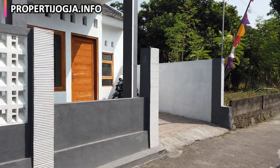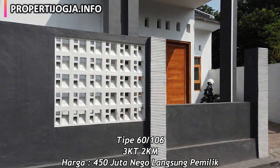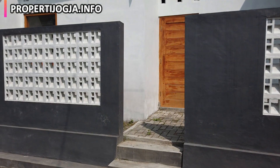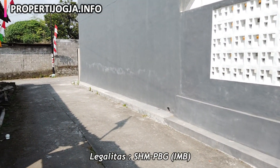Rumah ini tipe 60, dengan luas tanah 106, 3 kamar tidur, 2 kamar mandi, harga 450 juta, nego langsung pemilik. Untuk legalitasnya, SHM dan IMB, rumah hadap timur.